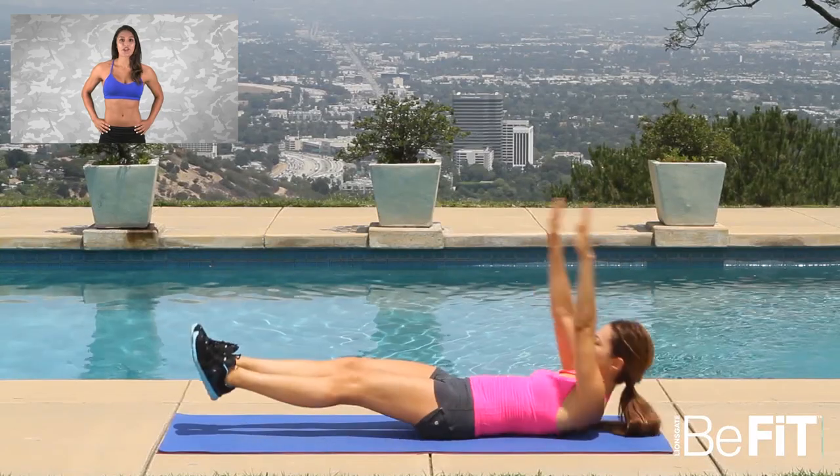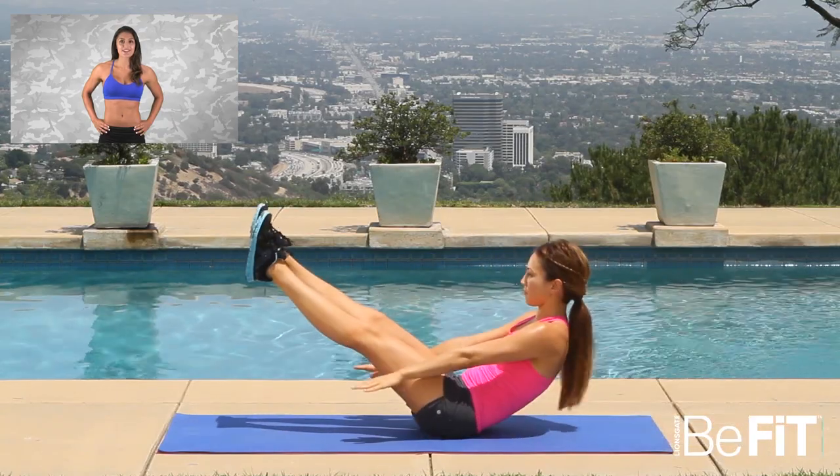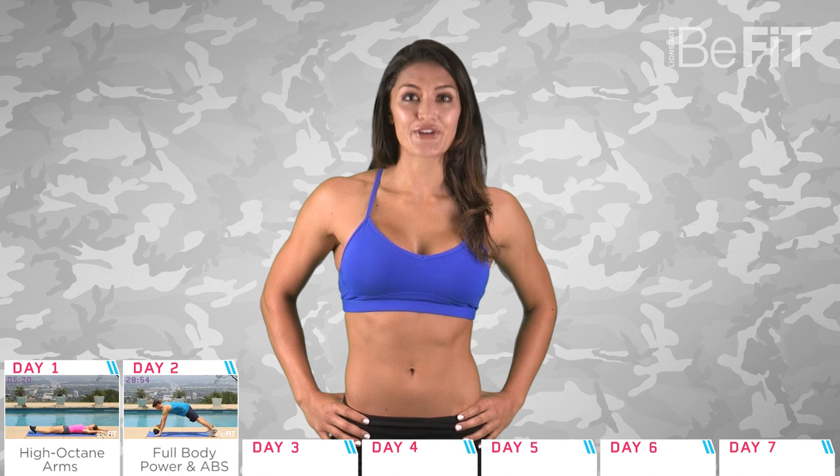Dive into day one with a 10 minute workout that focuses on the arms and upper body. It's a blend of strength moves, interval training, yoga and Pilates moves, and plyometric exercises to sculpt lean and toned arms.